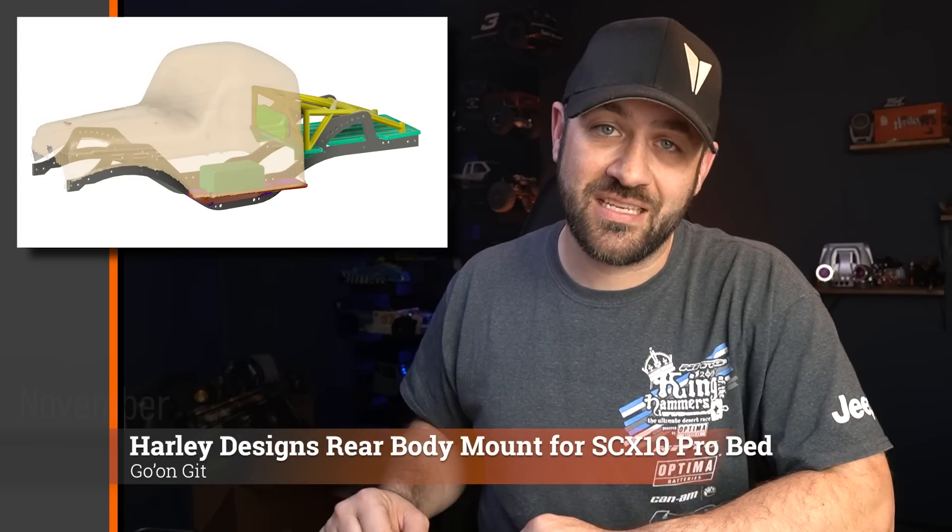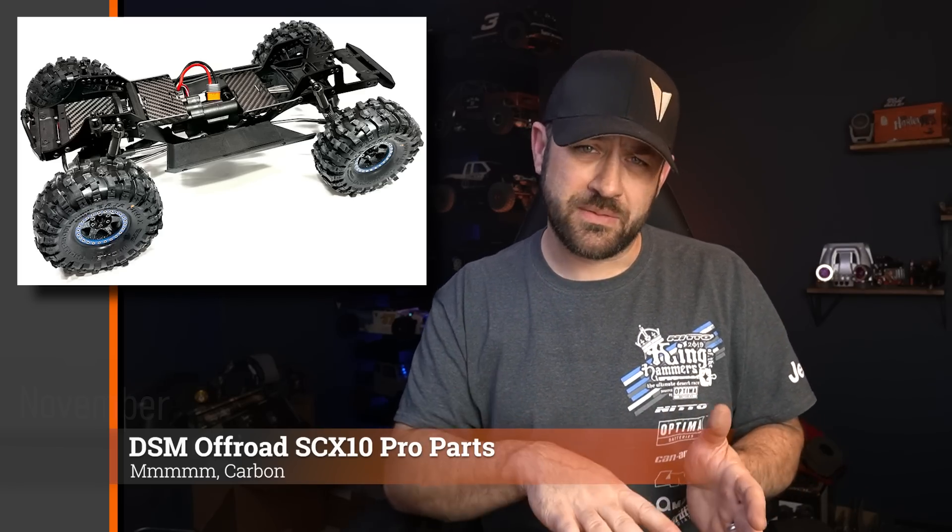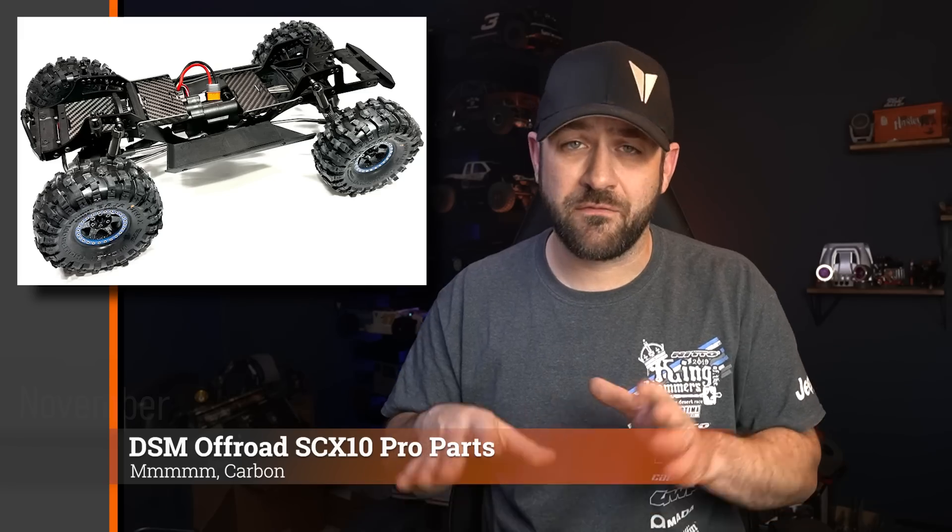If you're looking for a rear body mount solution for your cab-only and you've got that bed, go check out that file — I'll link it in the description below, as well as links to the rest of today's news stories. For SCX10 Pro owners, DSM Offroad has a number of carbon fiber option parts. These range from a front-mounted tray where you can put a battery or electronics, to a setup that goes right behind the front-mounted motor to give you an area to mount electronics or a battery. Some decent looking options if you're looking for interesting ways to get things mounted inside your project.